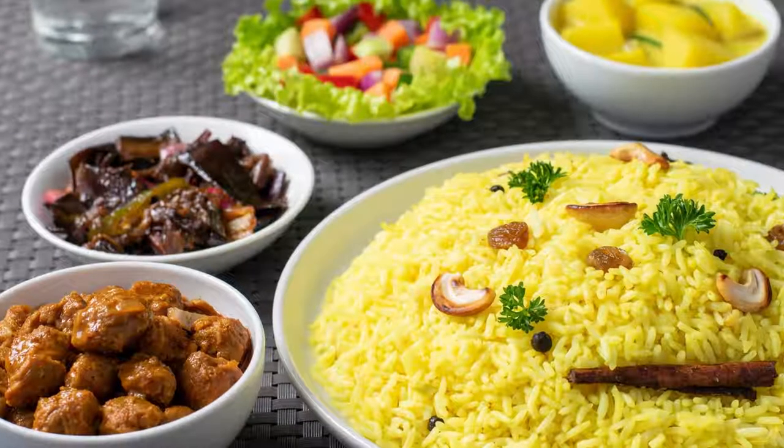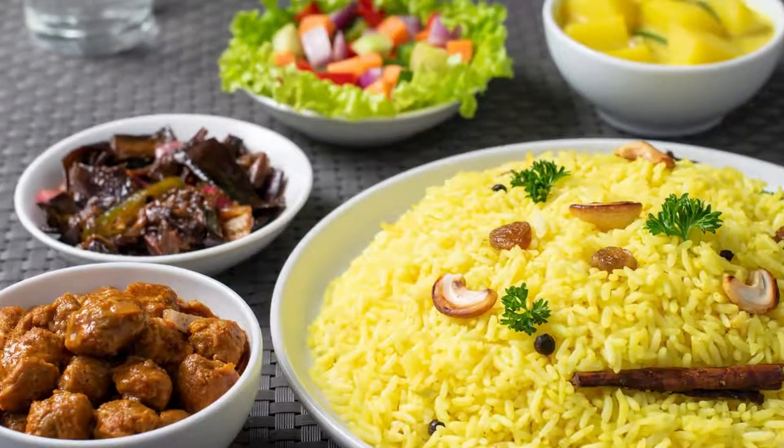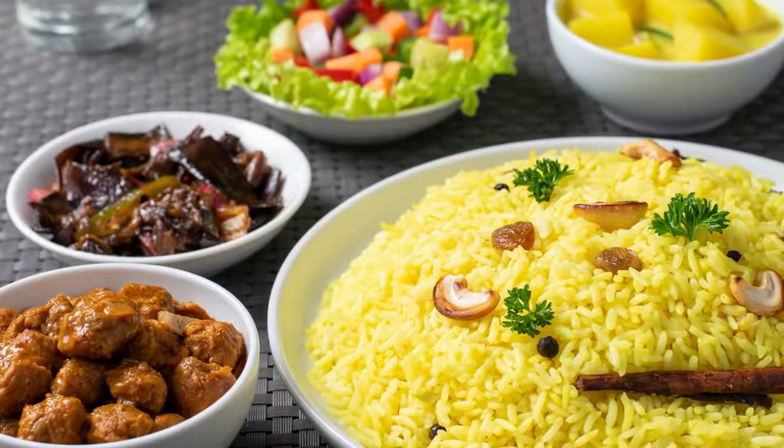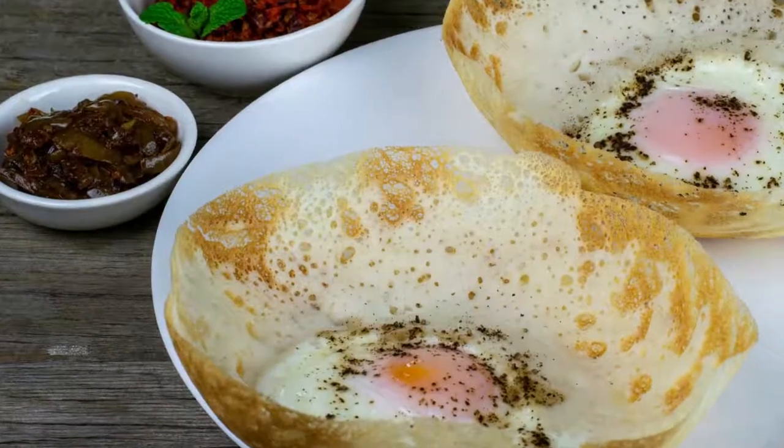So there you have it. Those are just some of the many traditional foods you can find in Sri Lanka. If you ever get the chance to visit this beautiful country, make sure you try some of these delicious dishes for yourself.